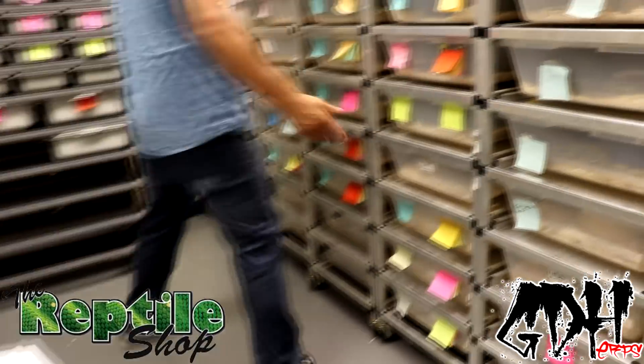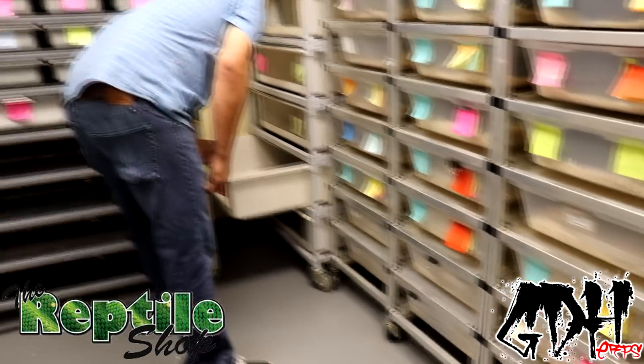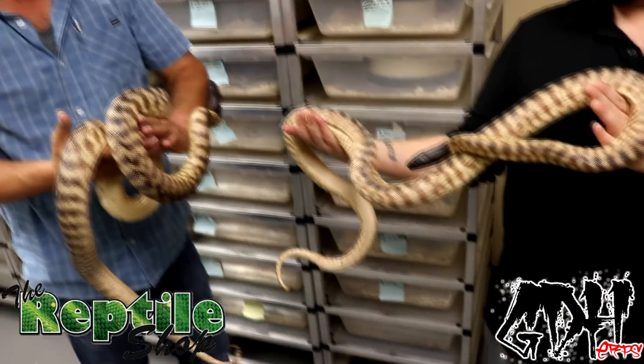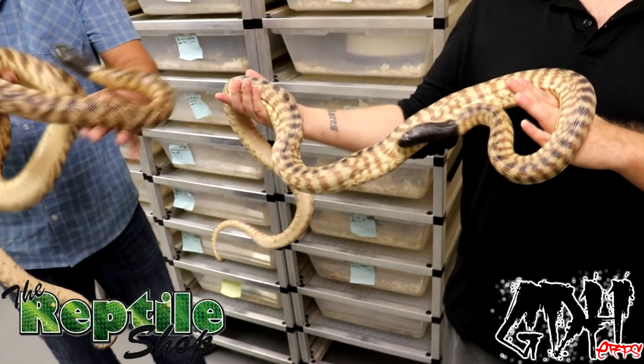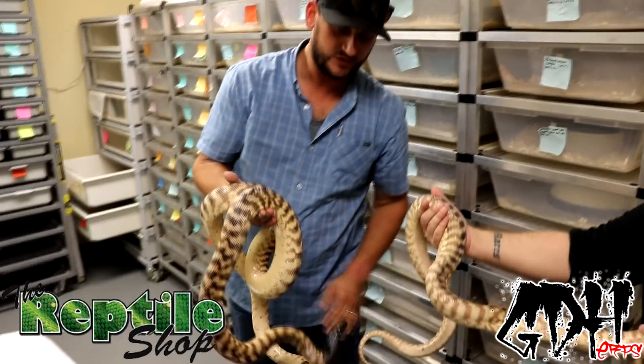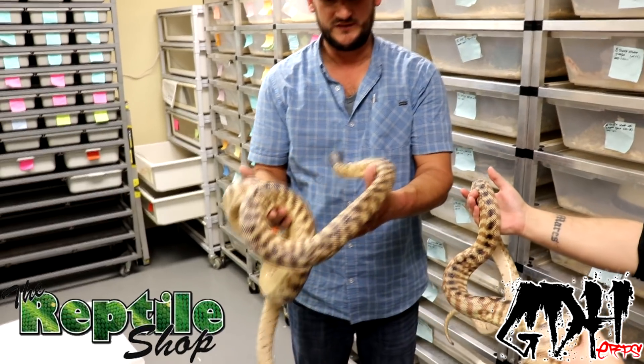Here we've got a pair of Western blackheads. The Westerns are a little lighter in color overall and stay a little bit smaller in general than the Easterns, which are a little bit darker and get a lot bigger. These guys are both full-grown adults and they're ready to rock and roll.